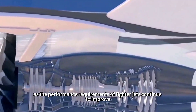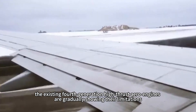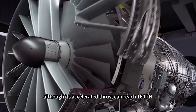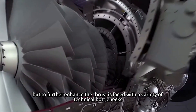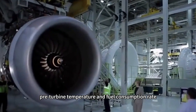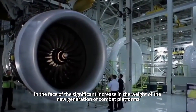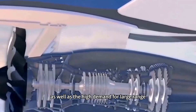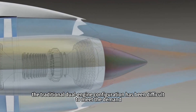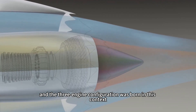However, as performance requirements continue to improve, existing fourth-generation high-thrust aero engines are gradually showing their limitations. Take the F-119 engine as an example: although its afterburner thrust can reach 160kN, further enhancing thrust faces technical bottlenecks in materials, pre-turbine temperature, and fuel consumption rate. Faced with the significant increase in weight of new combat platforms and high demands for large range and supersonic cruise, the traditional dual-engine configuration has been difficult to meet requirements — and the three-engine configuration was born in this context.